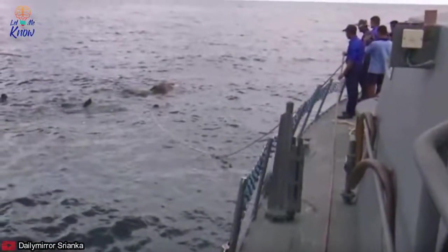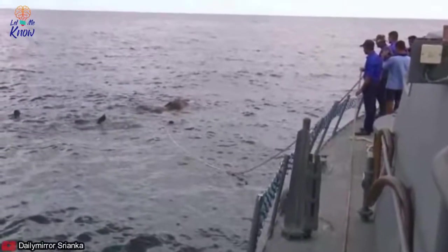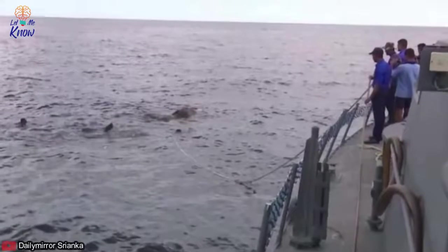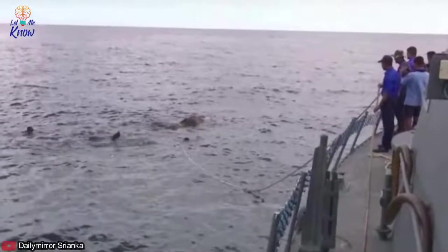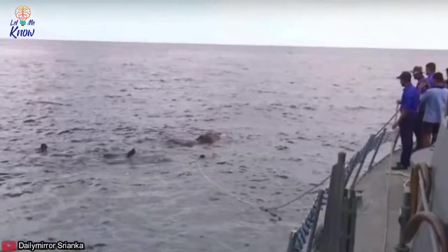8. Safe Accomplishment of Mission Was Yet Waiting. Just rescuing the sinking elephant from the sea was not enough. The logical conclusion of the rescue operation would be accomplished only after handing over the animal to wildlife experts.